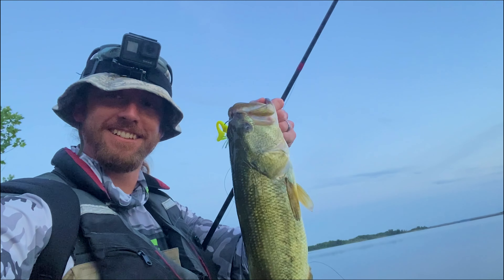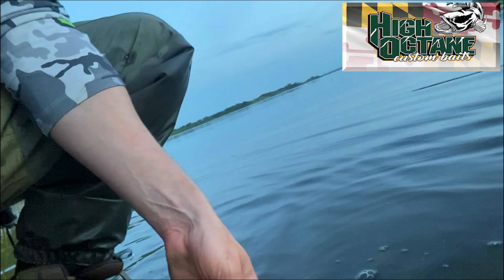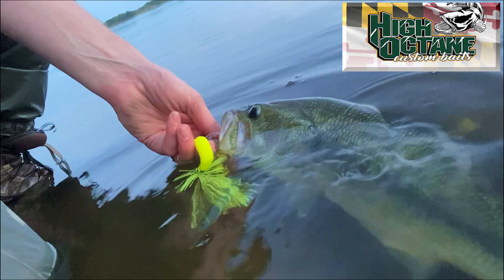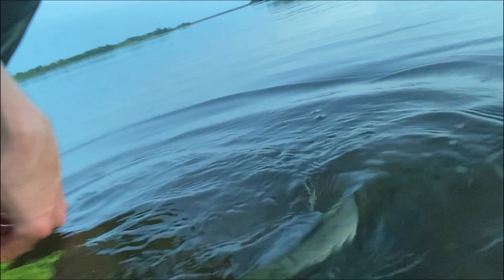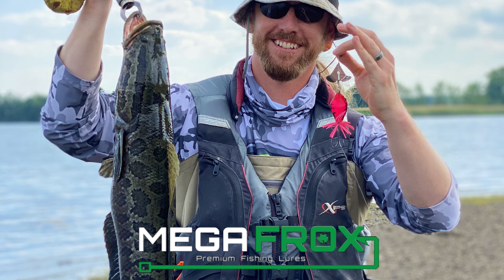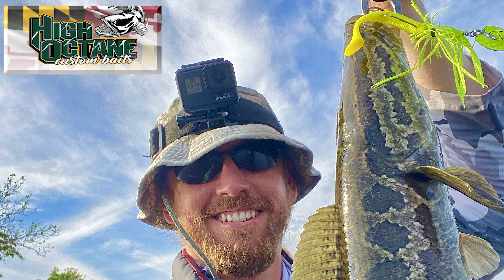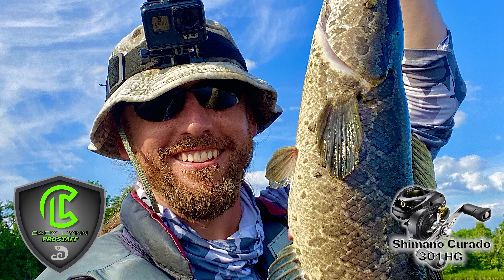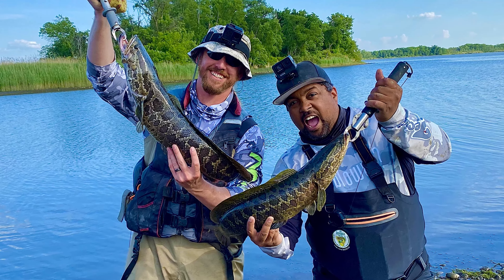On the way out, had to nail a nice bass too — that came on the High Octane chatterbait. Make sure you check them out, link in the description; it's been catching good fish for me lately. Thanks again to Rashawn and Adam for joining me. If you have questions about gear — rods, reels, lures — check out the links in the description. Thanks for watching; please like, share, and subscribe. Have a good one!